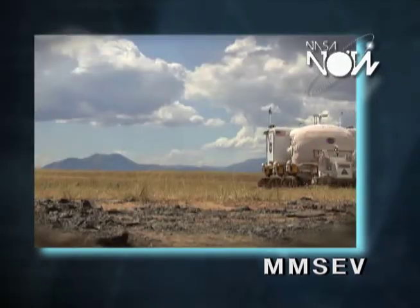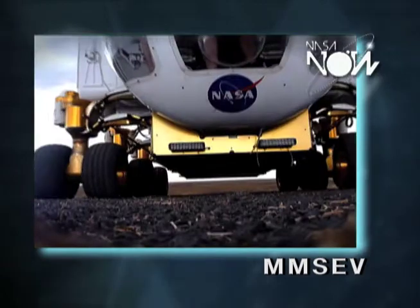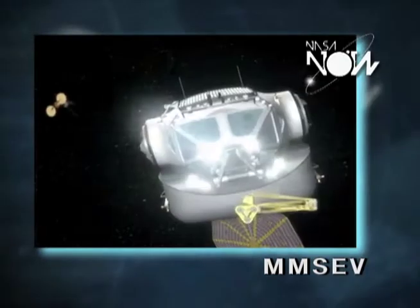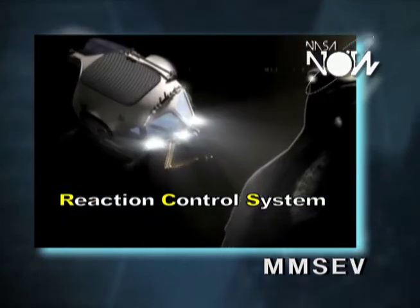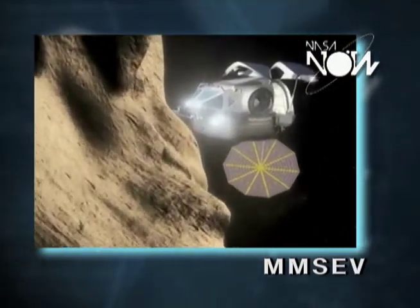The MMSCV provides a modular capability where you can have a planetary mobility platform where you can move around on Mars or on the moon, but you can also have what is known as a RCS — which is basically thrusters that can help the vehicle maneuver in low gravity or in microgravity around an asteroid or another body of interest.